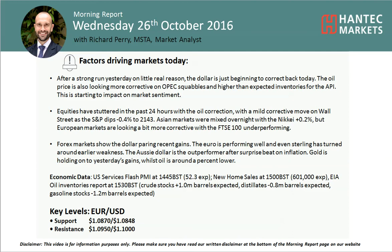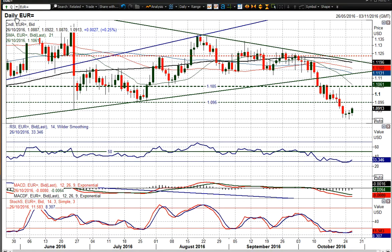Good morning and welcome back to my chart analysis videos on Wednesday 26th of October, with me Richard Paramarker at Hantec Markets. We're going to move on to EURUSD now, and we saw this initial attempt at a breakdown yesterday below the 108.57 support.